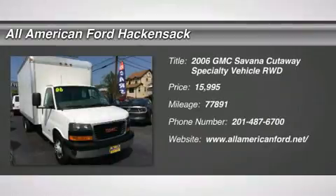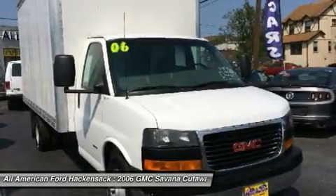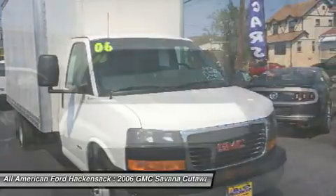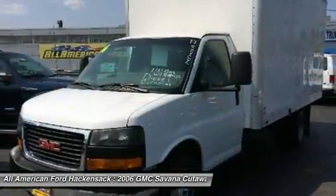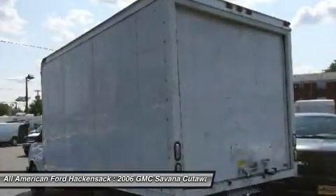2006 Savannah. The Savannah passenger van is a blend of comfort, convenience, and style. Available in 8, 12, and 15 passenger models, the Savannah has been designed and refined with safety as the constant goal.